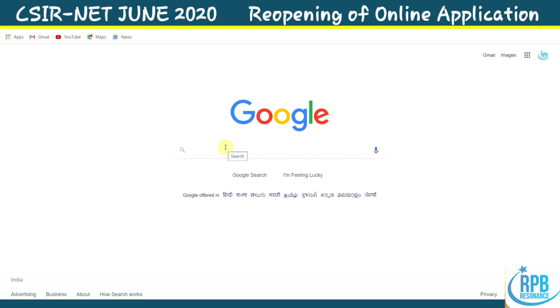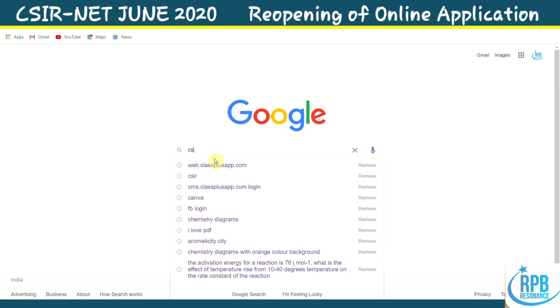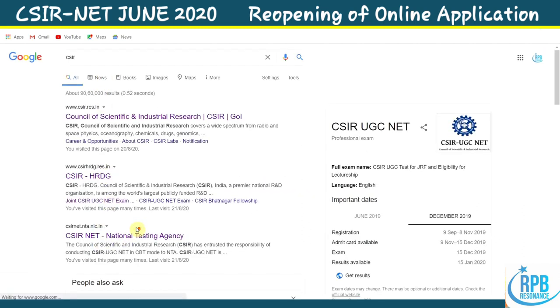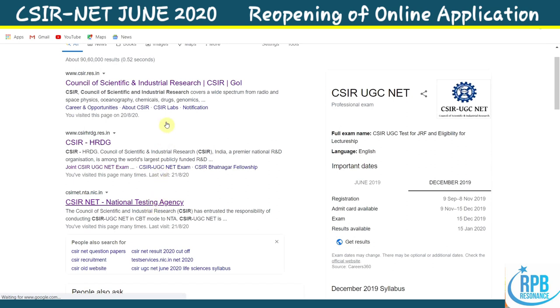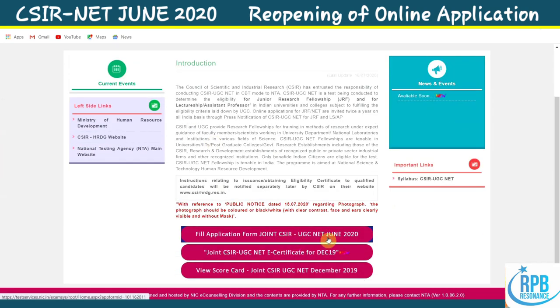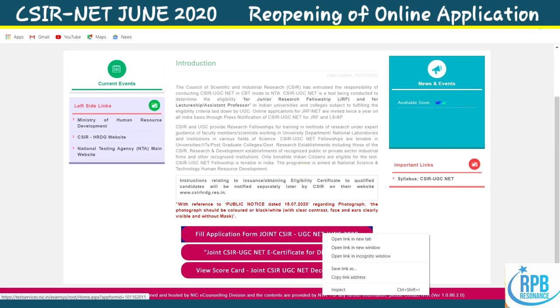Don't miss it. This is the official website of CSIR — CSIR NET, National Testing Agency. This is the official website, and the new window has appeared here: 'Fill Application Form — Joint CSIR UGC NET June 2020.' This is the new window, so whenever you click it, you will get this page.